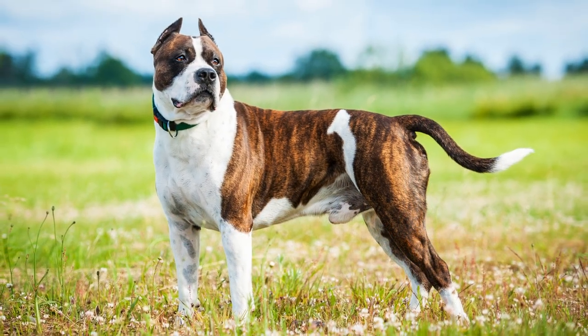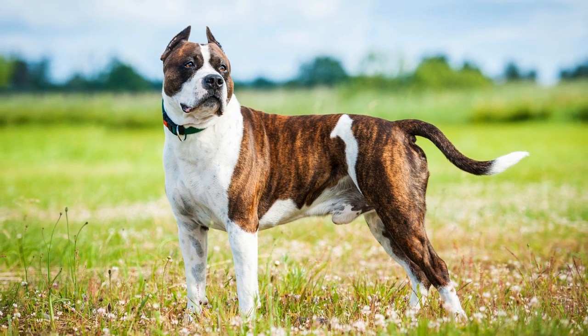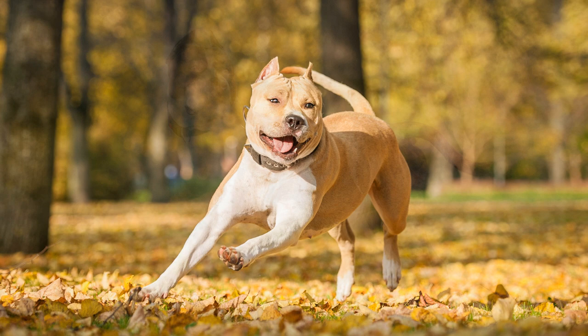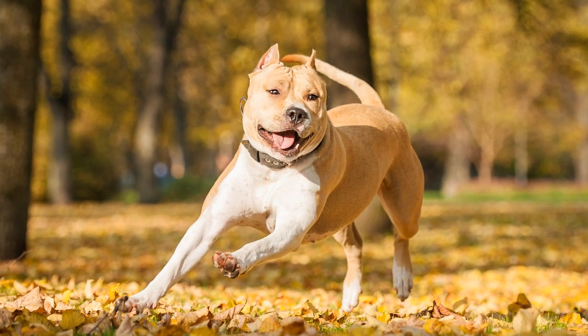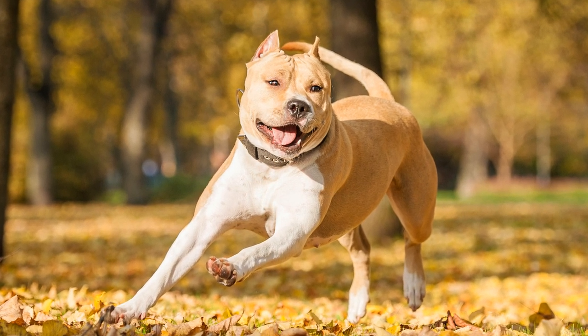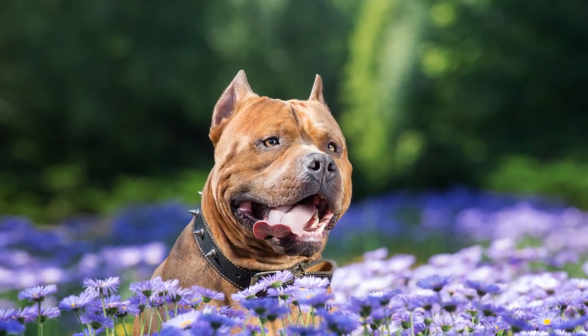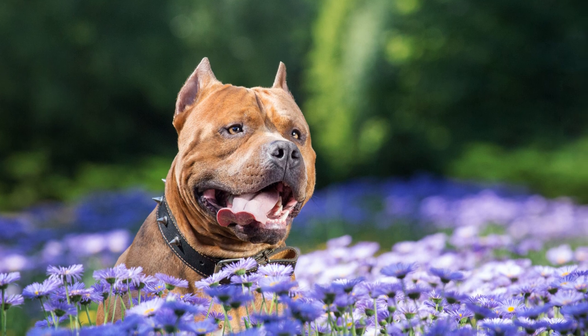Man züchtete weiter, wobei auch auf Größe Wert gelegt wurde. Es wird angenommen, dass auch Airedale oder Irish Terrier mit eingekreuzt wurden. 1936 wurde der American Staffordshire Terrier vom American Kennel Club und somit auch von der FCI anerkannt.